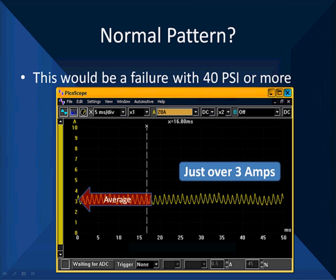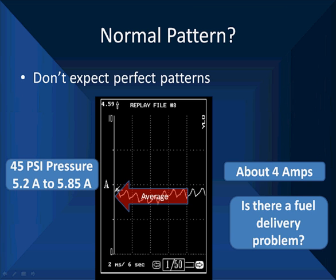Here's a failure example with 40 psi — we have an average of 3 amps, which is just not enough. 45 psi should give us 5.2 to 5.85 amps; in this case we're looking at about 4 amps, which is not a hard failure on its own — we need to ask whether there's a fuel delivery problem by symptom. Notice the wider variation in humps — this is not a perfect pattern, but just having a slight dip doesn't make it bad. The fact that it's slightly lower in amperage is the concern, and we've got to look at other areas before we condemn this.